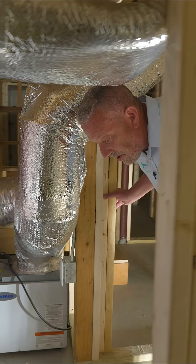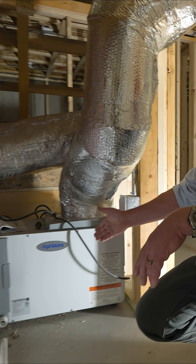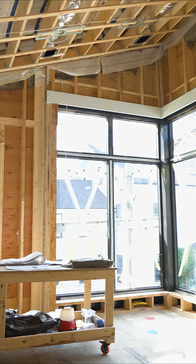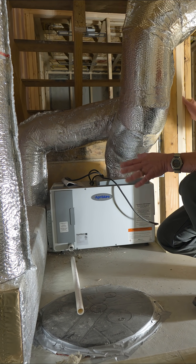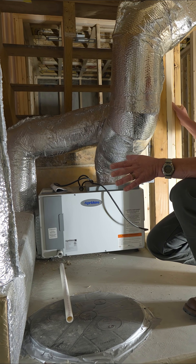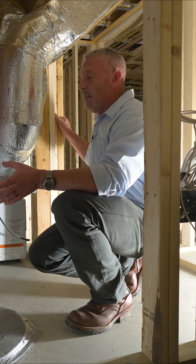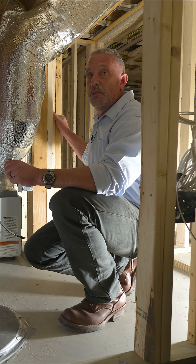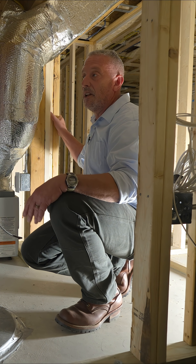Right here I'd like to point out the dehumidification system for the whole house. This services the basement, first floor, and second floor, and it greatly increases the efficiency and comfort of your HVAC system throughout the year. For example, in the summertime you can crank the humidity down to say 51–52%, your set point on your thermostat could be as high as 75°F, and you'll feel very comfortable.